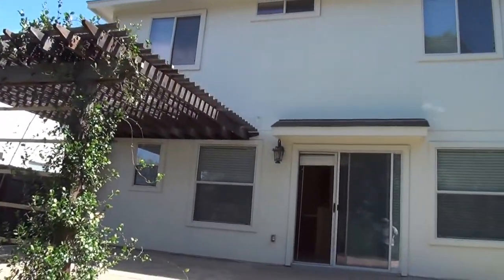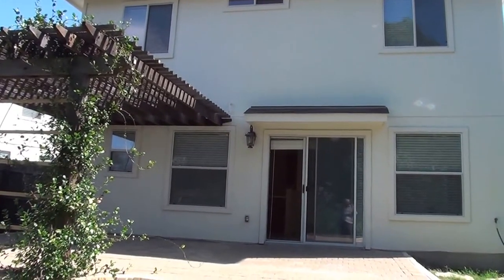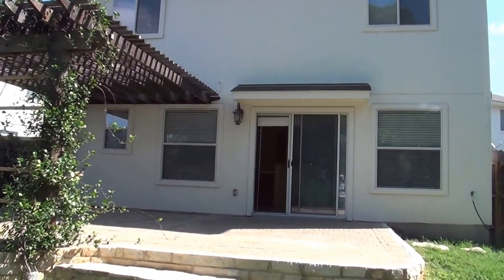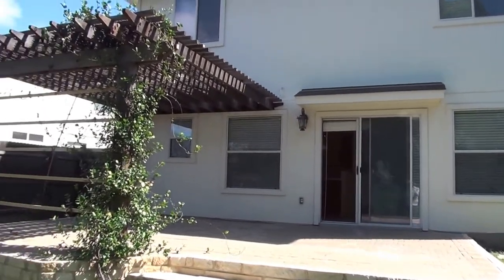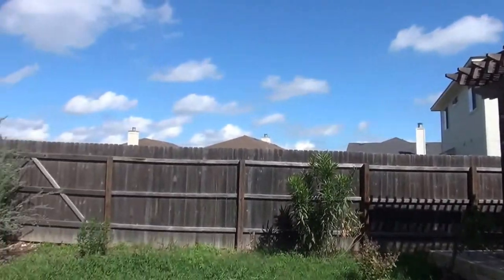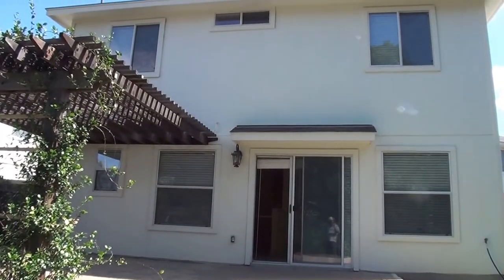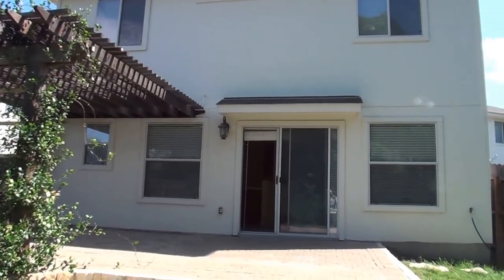So this is the property at 6815 Cougar Paw in Lackland Heights, off 410 and Medina Base Road, out past 90 on 410. My name is Jeff, my phone number is 210-488-4908. Give me a call if you want more information or to come look at the property. Liberty Management's phone number is 210-681-8080, and they're located at 7217 Bandera Road.